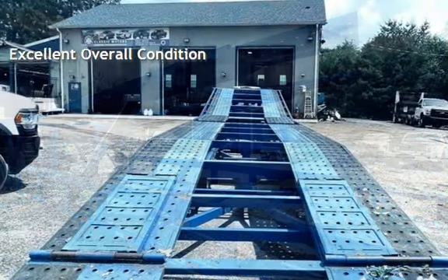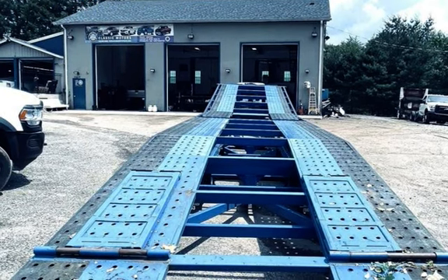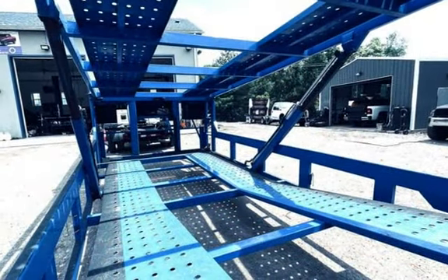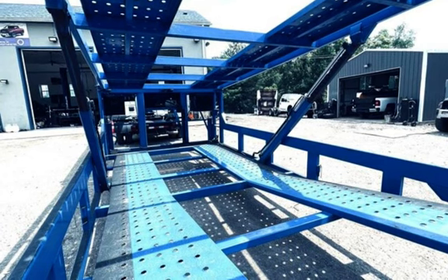This 2022 Sun Country 53 Drop Deck Trailer is a beast, ready to handle your biggest loads. We've got all the specs you need to know: 12,000 lb HD axles, electric brakes, tilt deck, rear flippers, and more.